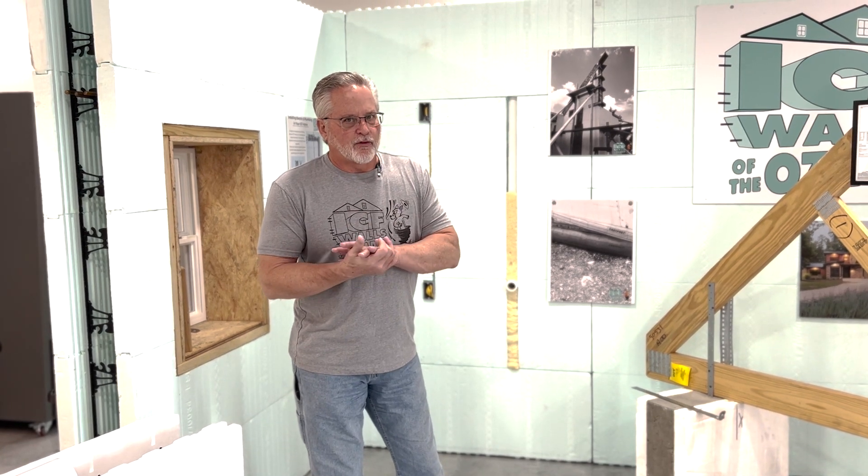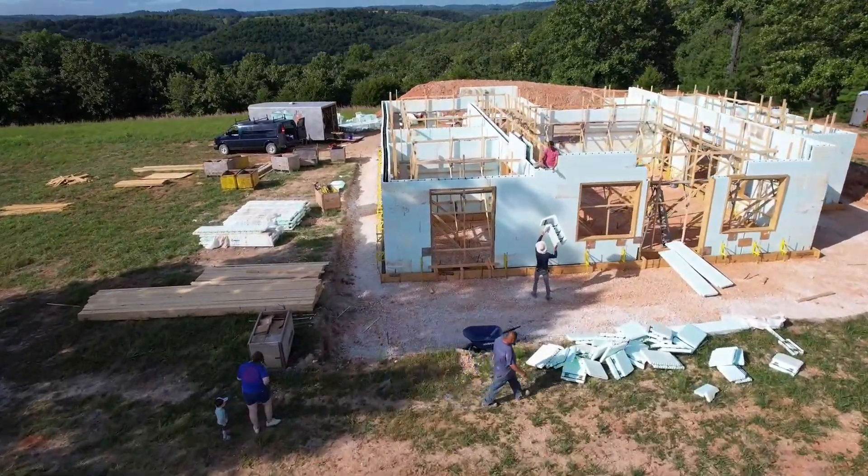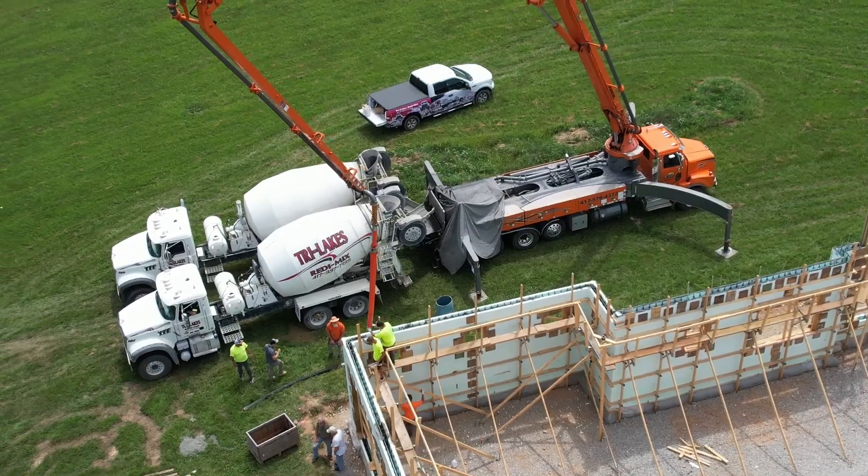When I started building ICF about 10 years ago, I thought it was the greatest thing in the world. I'd never seen such a thing — to be able to build a wall that would withstand a 250 mile an hour wind and has all the energy efficiency and the quietness and all the things that go along with it.